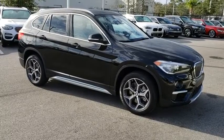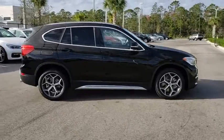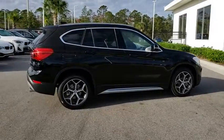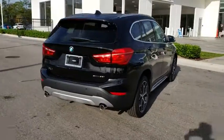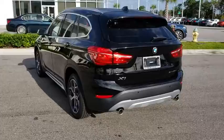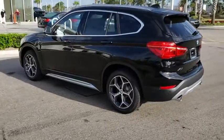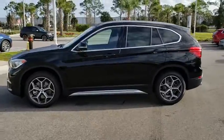2019 BMW X1. Based on the BMW 3 Series, the X1 is a compact crossover SUV. Slightly smaller than the X3, the X1 gives you all the refinements, power, and style of other BMWs in a slightly smaller, sporty, and easy-to-navigate option. Here are some of this vehicle's great options.